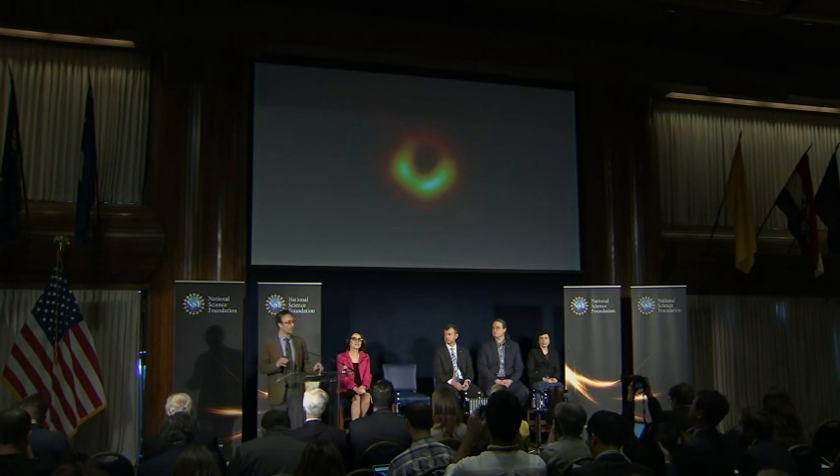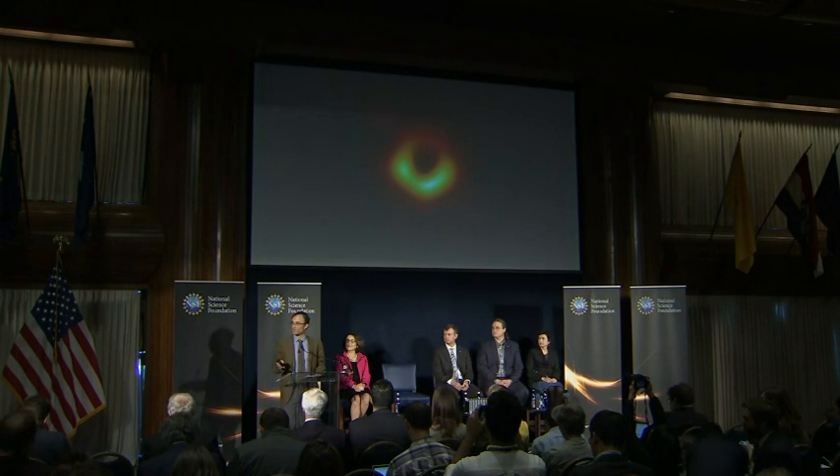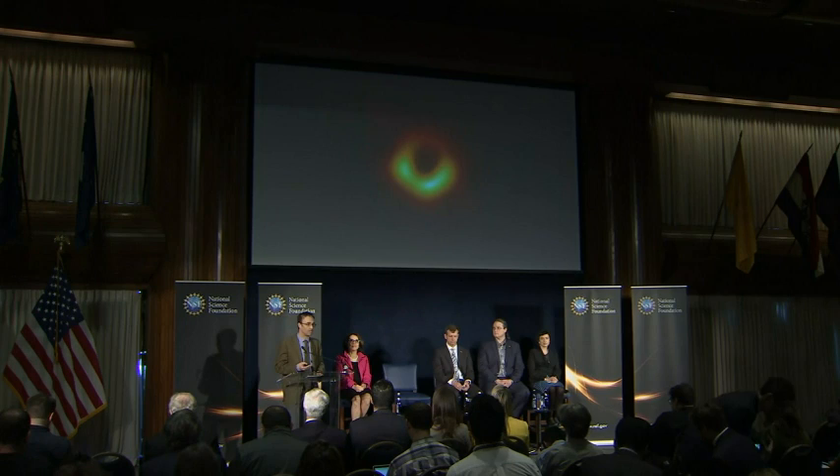And it is also consistent — the shape of this shadow — to the precision of our measurements, with Einstein's predictions. The bright patch in the south that you see tells us that material moving around the black hole is moving at light speeds.